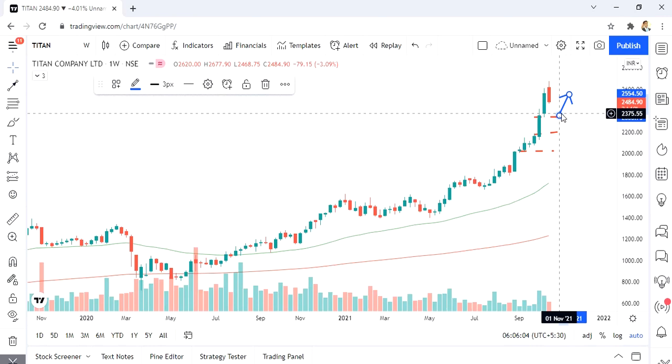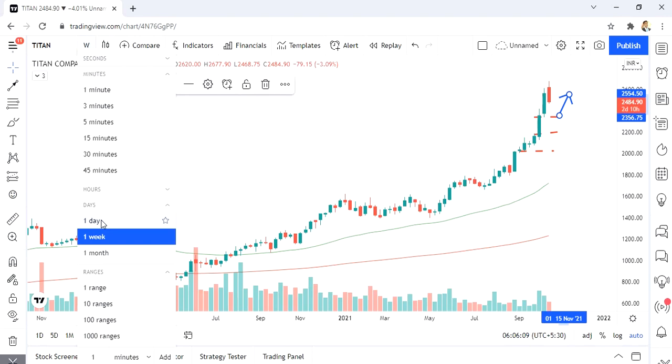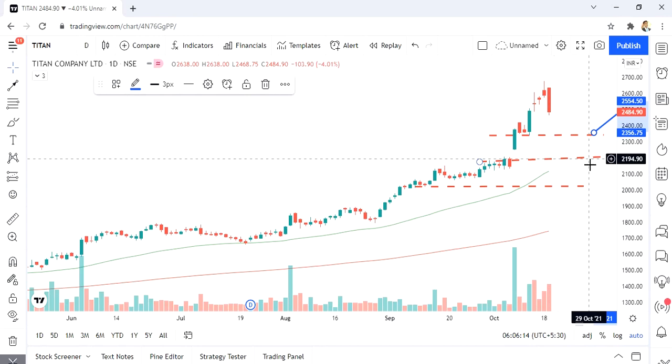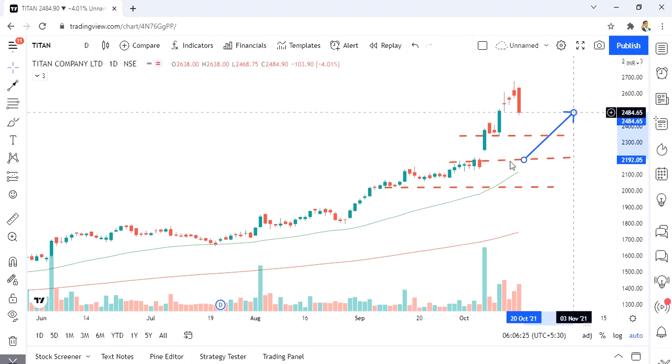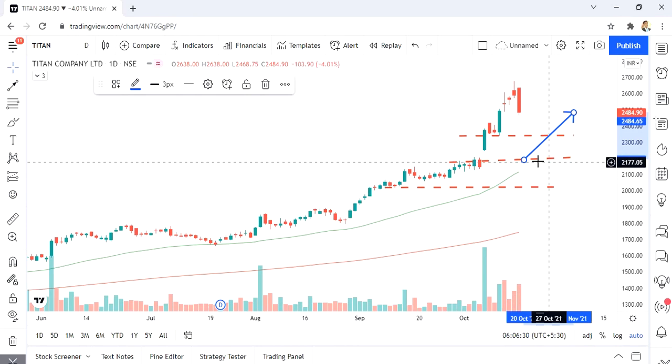If it doesn't stop falling there but rather keeps coming down and fills the gap near the 50-day moving average line, and shows signs of buying, then I'm going to start adding more shares of Titan at that level — which could be around the 2200 level or 2150 levels. This is the second scenario and zone I'm looking at to add Titan.